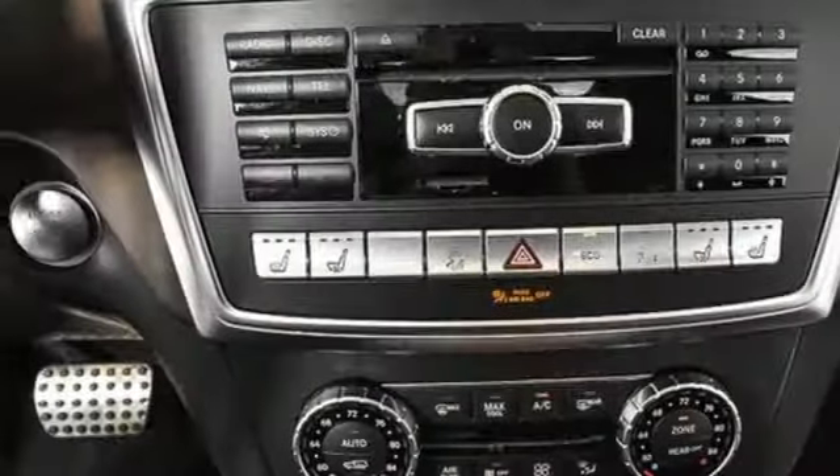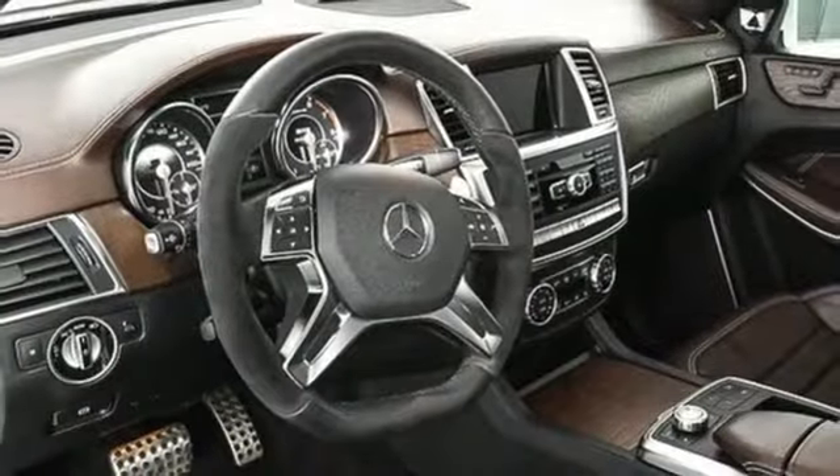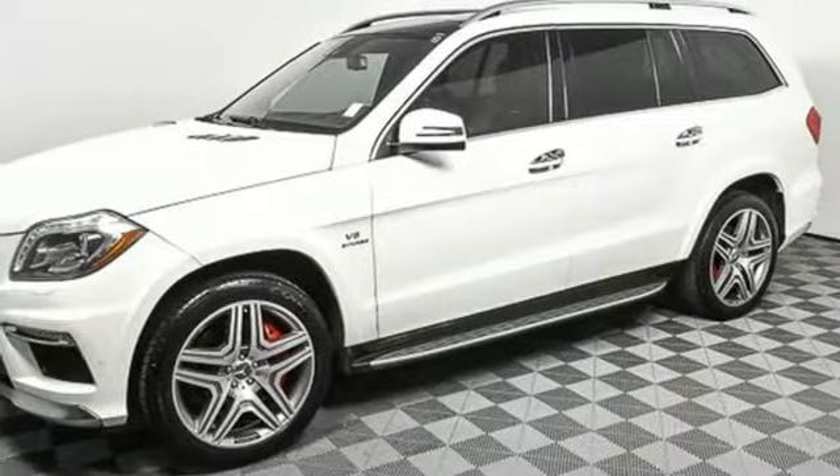Popular Mechanics writes: what caught our attention is how well this big 2 tons plus SUV comports itself on all roads, paved or otherwise. Mercedes-Benz keeps setting the standard and driving forward.